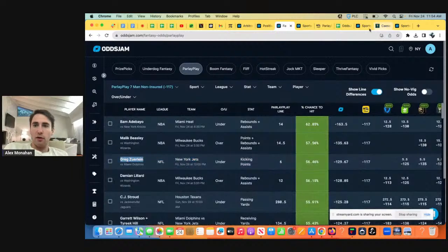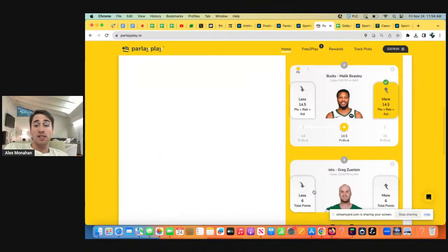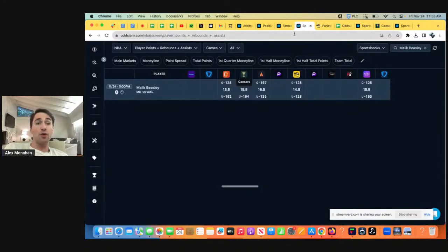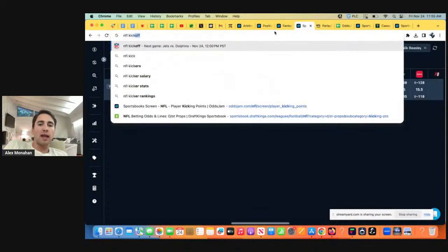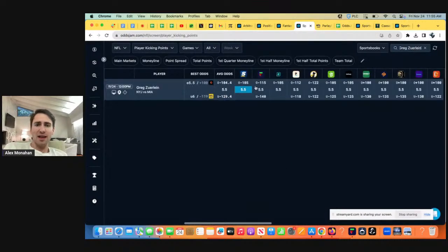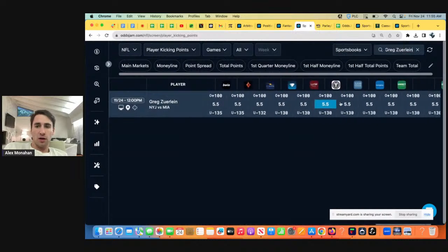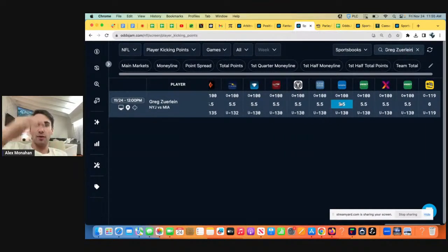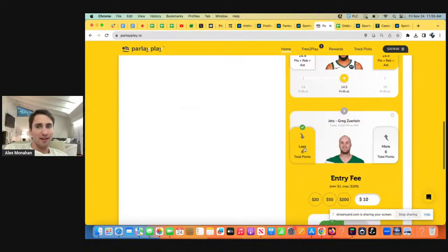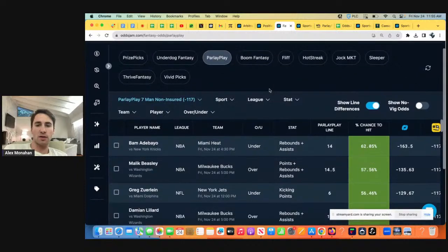We also have Greg Zerline under six kicking points, which is impactful — six kicking points is two field goals if they don't score a touchdown. Where do books have his line? They have his line at five and a half with the under favored. Parlay Play has the line at six; books are at five and a half with the under favored. Under six seems really good — and that's a key number in football for a kicker. That's two field goals if they don't score a touchdown.